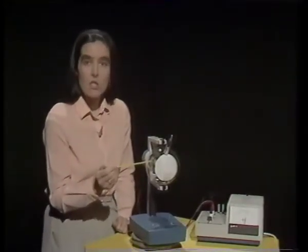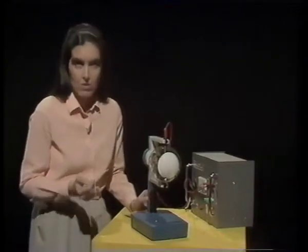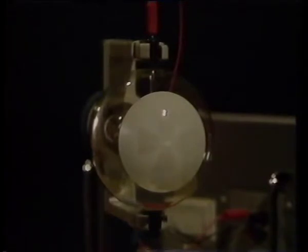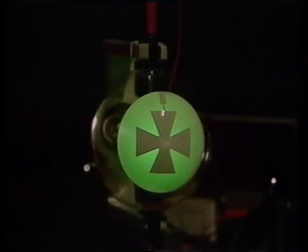It rather looks as though the beam travels in a straight line, and we can check that over here. You know that light travels in straight lines, and if we lower the overhead lights, this cross casts a sharply defined shadow. Now, instead of shining a beam of light on the cross, I'll shine a beam of electrons. We can't actually see the path of the electron beam, but we can see what happens when it hits the luminescent screen — again, a nice sharp shadow. This confirms that electrons, like photons of light, travel in straight lines.